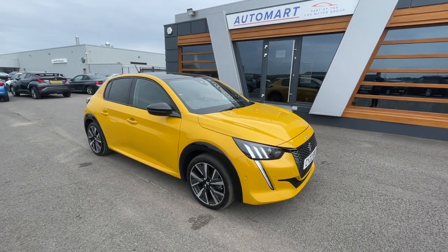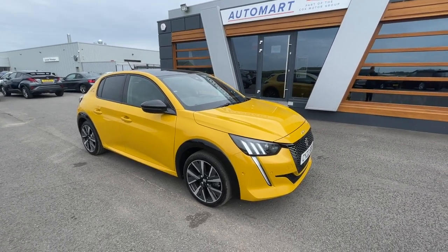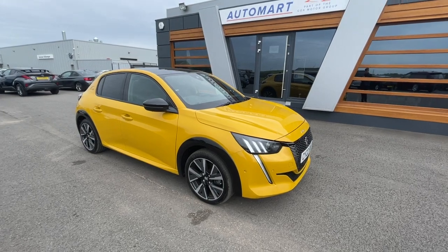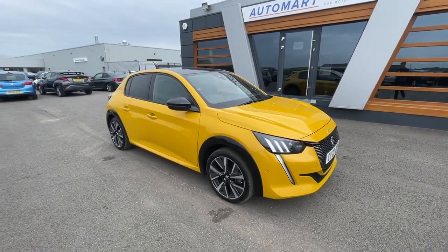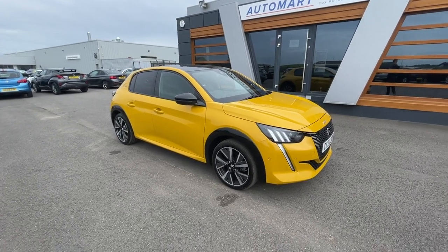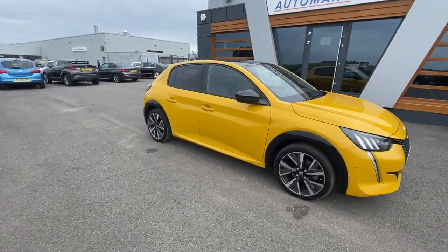It's Emil from Lancaster Automart. I hope you're doing really well, guys. 2022 Faro Yellow Metallic Peugeot 208, 1.2 litre PureTech GT, quite 11,345 miles, and it's a petrol automatic. Absolutely gorgeous car, well looked after by the previous owner.